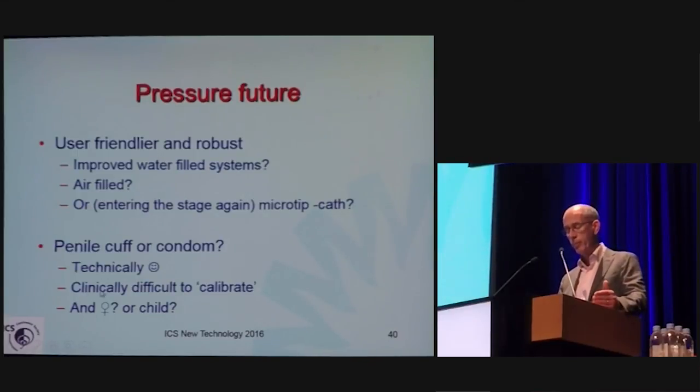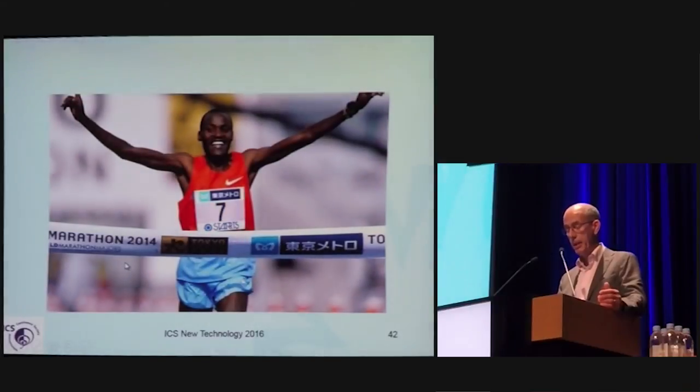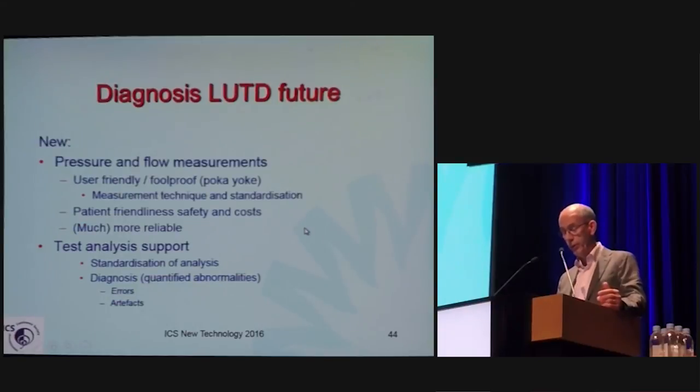Urodynamics may become more ambulatory and mobile, and more intravesical. Ultrasound of the detrusor, or shape, stretch, or stress measurements, may be applicable in the future. Here to stay is ultrasound. Here to stay is cystometry and pressure-flow studies. Many older proposed alternatives have left the scene. We should strive to arrive at more foolproof urodynamics, better patient friendliness, and decision-support analysis.